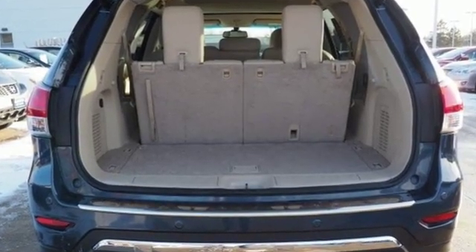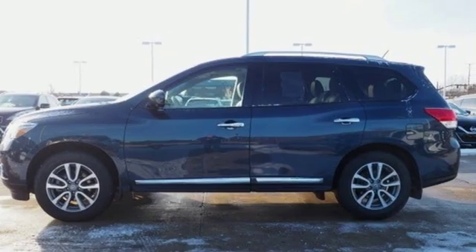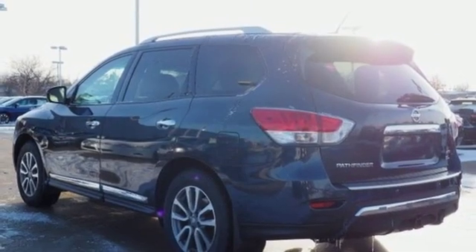Kelley Blue Book reports: a large upward sloping grill and two large headlight housings convey toughness, but for the most part the latest Pathfinder projects a friendly image.